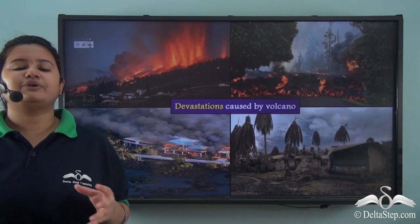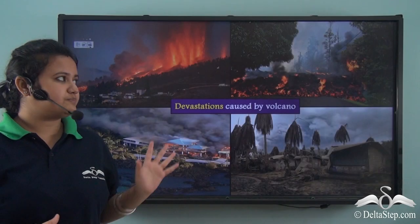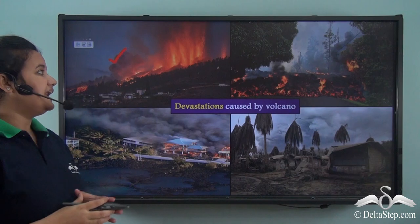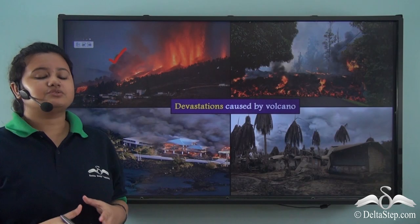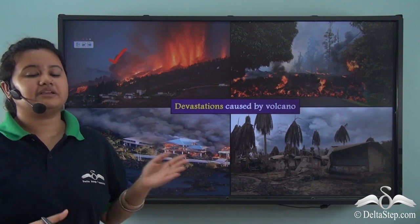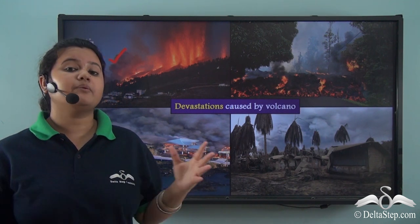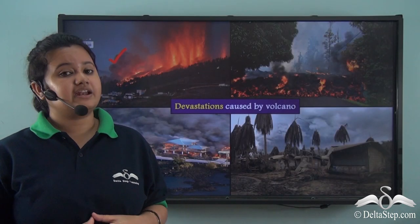The Tambora volcanic eruption was very destructive. The hot flowing lava engulfs houses and can burn animals, human beings, and forests. Volcanoes can also trigger other natural calamities like mudslides, earthquakes, and tsunamis, which adds to the misery of the people. The volcanic gases released during volcanic eruptions are very poisonous and can cause health hazards. So volcanoes are very destructive.